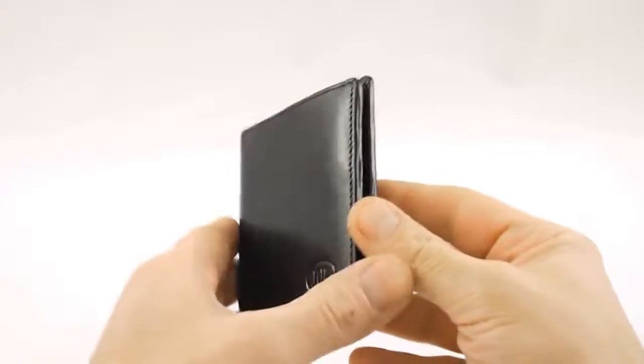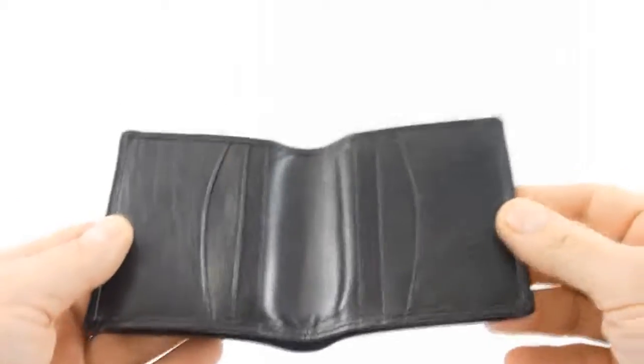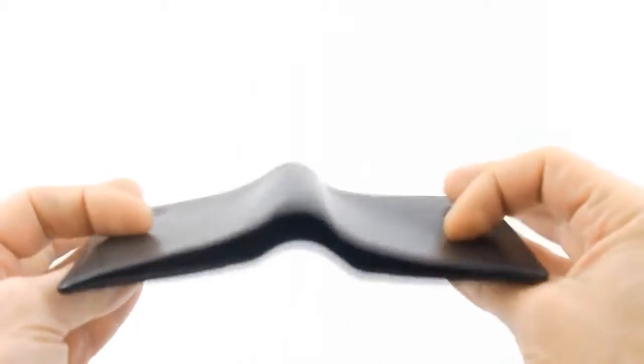This is the Jerry O'Connell Shogun wallet, and this is a devilishly cunning wallet. For all intents and purposes it's just a normal wallet — you can see here a slot for your money, and you can put your credit cards here, or you can even use it for some packet tricks.